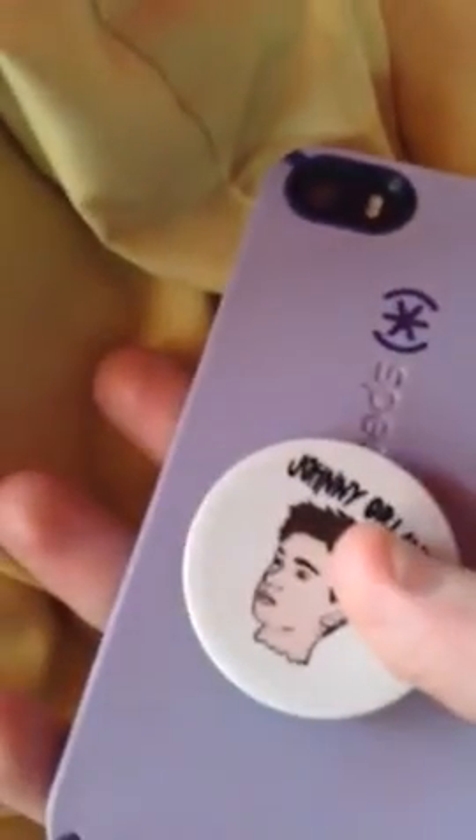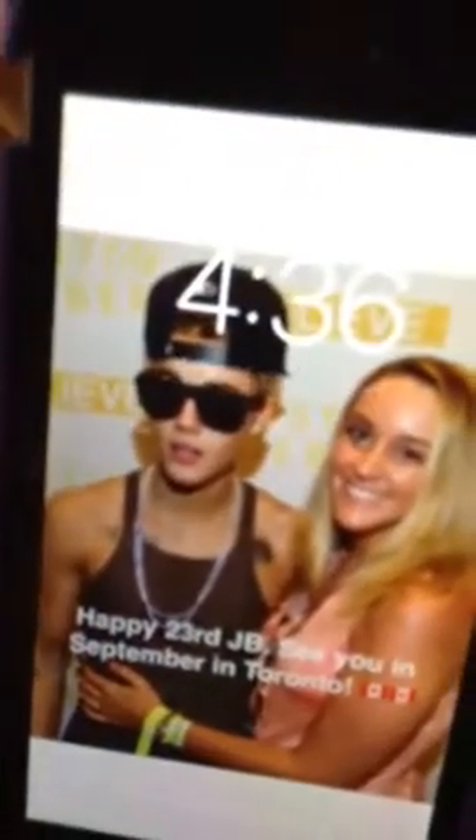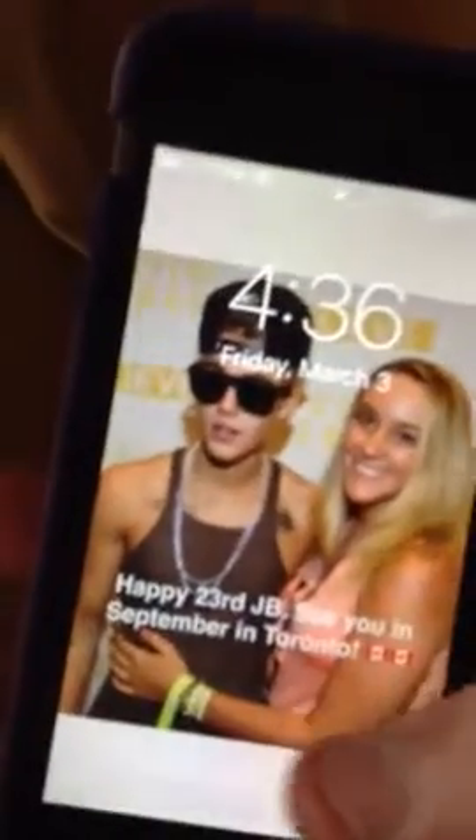So the back is pretty basic. I have a Johnny Orlando pop socket and a purple case. And then my lock screen is a person that met just a beaver. She's on my Snapchat and I'm super jealous.